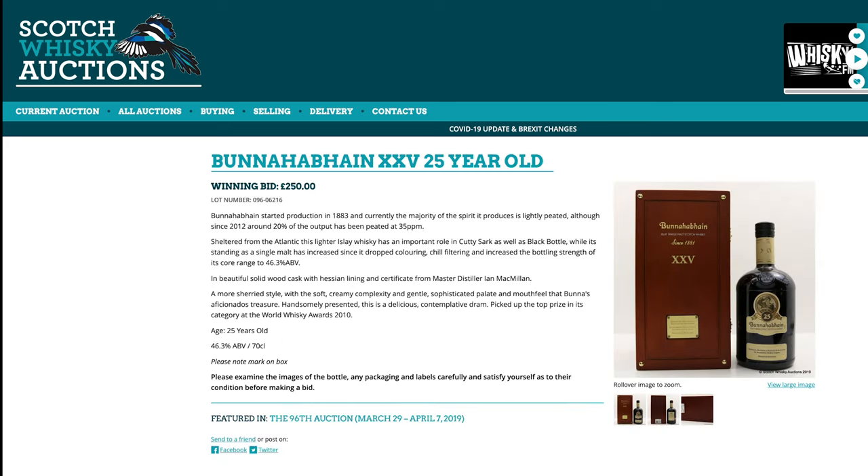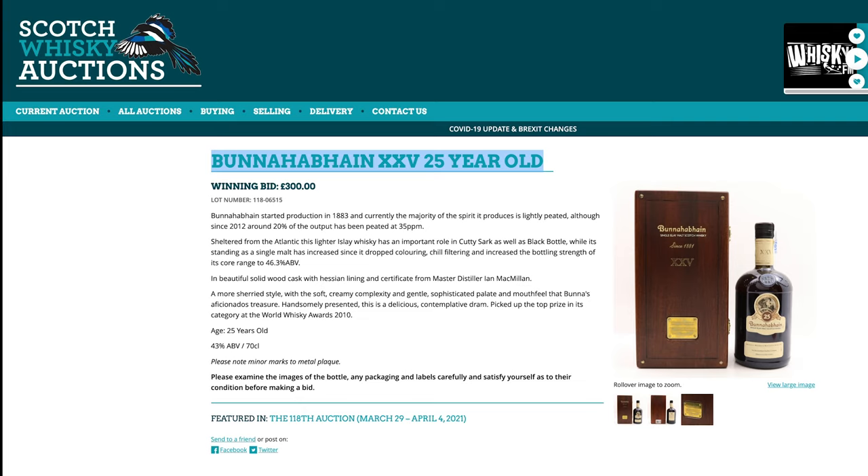Two years ago, Bonnehaven 25-year-old was £250. And the same bottle today? £300. Not too much inflation on that — it almost seems reasonable, doesn't it?